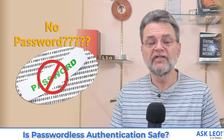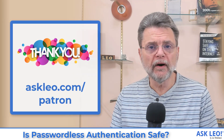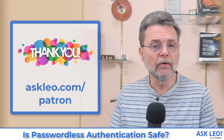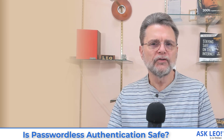Is passwordless authentication safe? Hi everyone, Leo Notenboom here for askleo.com. Ask Leo is brought to you in large part by the support of its patrons. Recently, Microsoft announced the ability to remove your password from your Microsoft account — the account would have no password at all. Passwordless authentication would be used instead.